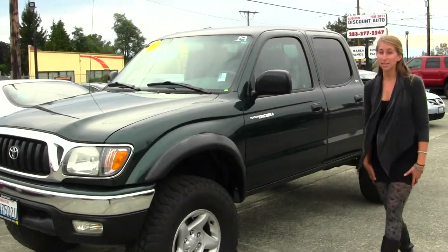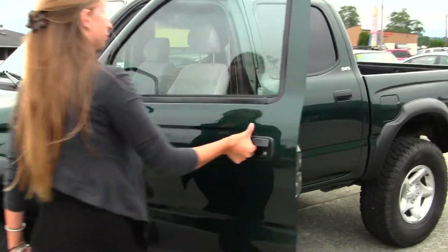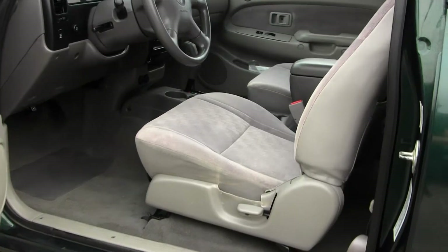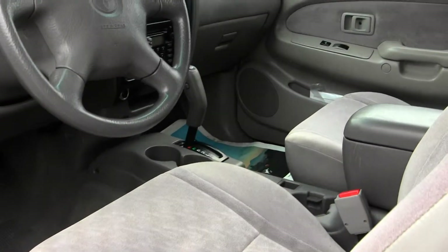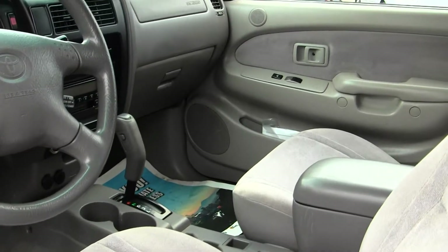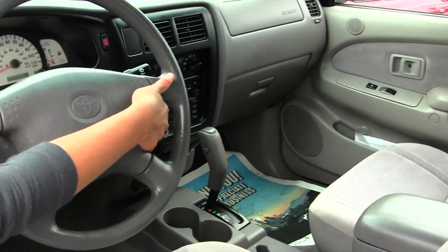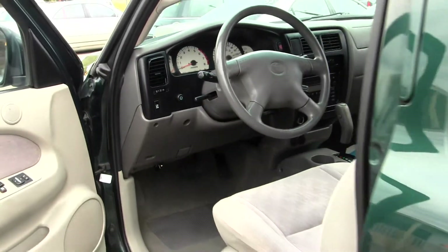Let's take a look on the inside. The inside has cloth seats, automatic transmission. It has AM/FM radio, CD player and cassette player. Cruise control right under the steering wheel here. It comes equipped with all the power options: windows, locks and mirrors.